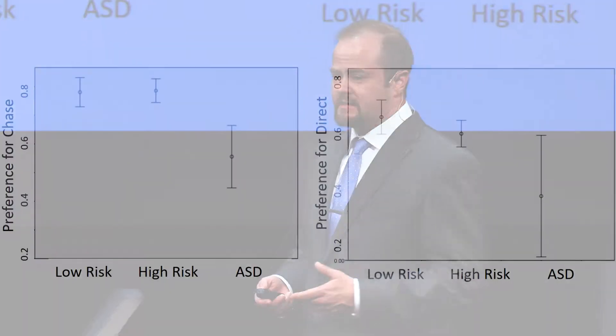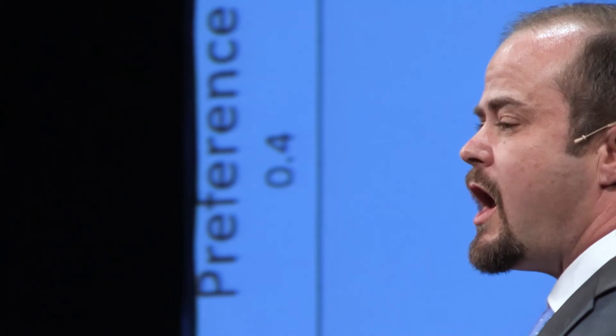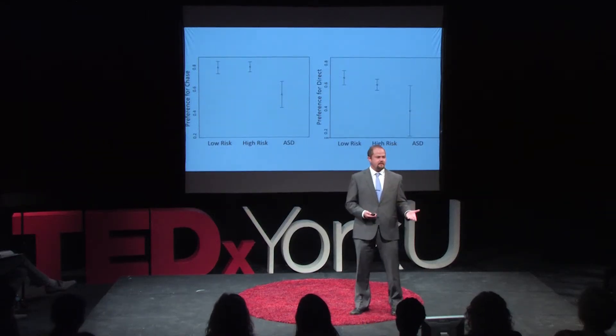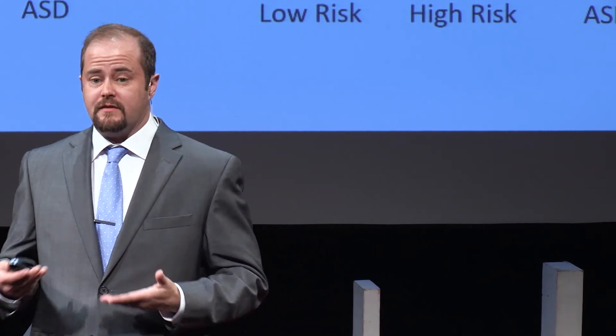Later, when they're older, we give them autistic diagnostic assessments to see if this early social orienting is associated with later autistic development. The kids who later receive an ASD diagnosis are less interested in looking at the chase scene compared to either of our other two comparison groups. They also have a weaker preference for direct eye gaze. This is consistent with the idea that a lack of early social orienting might give us a clue that a kid might be developing with autism.